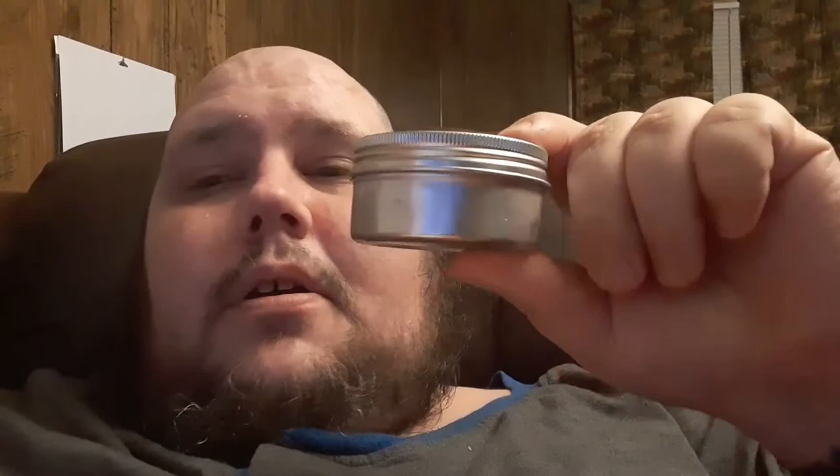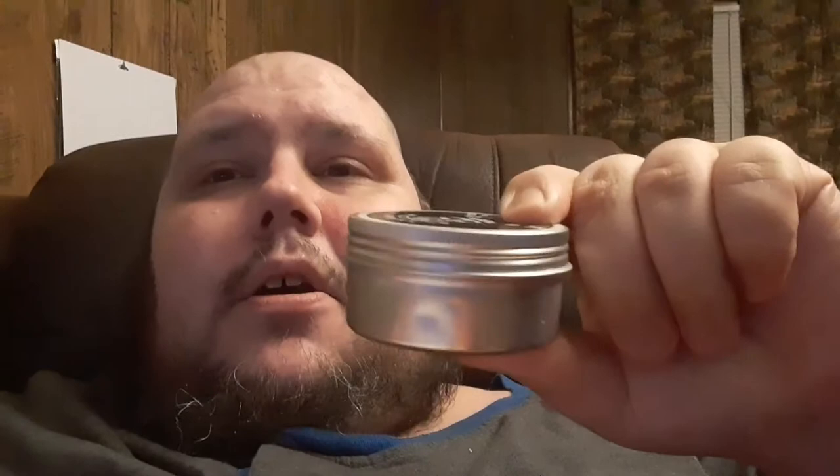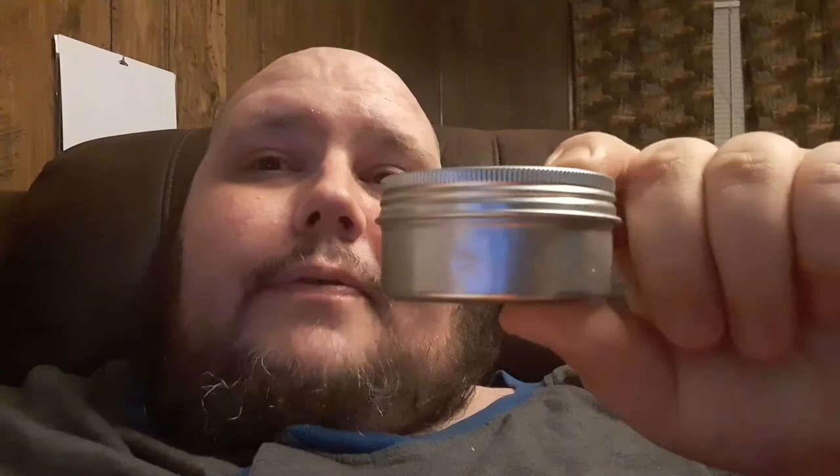Another thing we have on sale this holiday season — this is a three ounce beard balm. We have this on our website for $25, but right now you're going to get an extra ounce, so four ounces for the same price of $25. This beard balm is phenomenal — it's got great hold, great scent, and CBD oil in it. The ingredients include shea butter, mango butter, jojoba oil, argan oil, hemp seed oil, CBD oil, grape seed oil, and beeswax. That's what's in our beard balm.